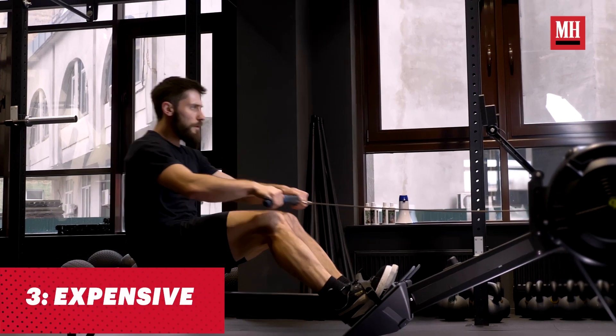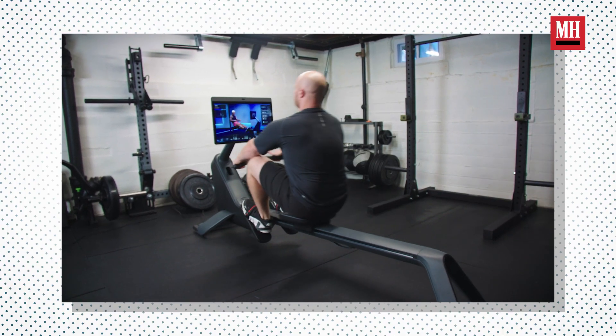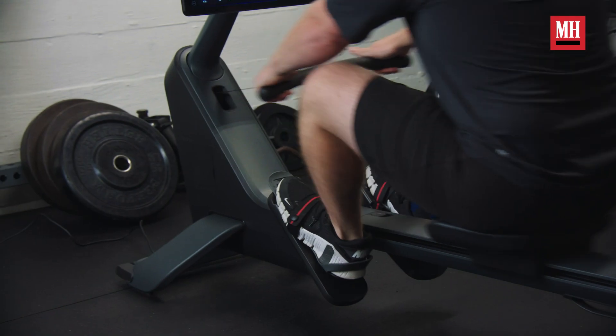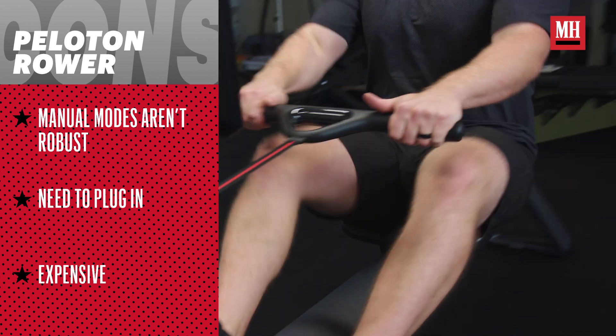The last thing I wish would improve is simply the price tag. Standard rowers on the market range anywhere from $699 to just north of $1,000. The Peloton rower is starting out at $3,100, and this does not include extra accessories like a heart rate band or dumbbells to complement bootcamp classes, nor the membership you'd be paying for to access the content library and use the Peloton to its full capacity. I understand the reasoning — Peloton brings a high-quality product to the table — but for most consumers, $3,000 is a very large price tag to swallow for a singular piece of equipment.